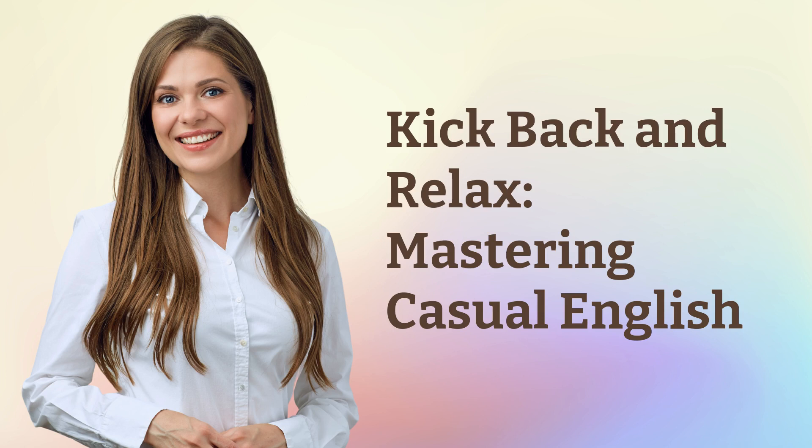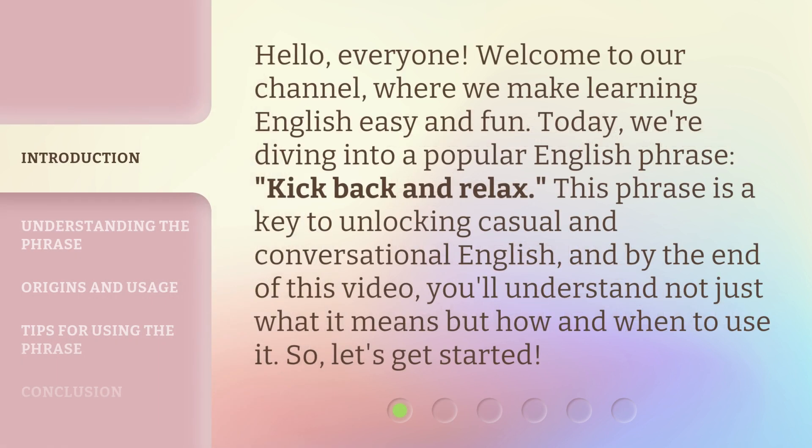Kick Back and Relax: Mastering Casual English. Hello everyone, welcome to our channel where we make learning English easy and fun. Today we're diving into a popular English phrase: kick back and relax. This phrase is a key to unlocking casual and conversational English, and by the end of this video you'll understand not just what it means but how and when to use it. So let's get started.